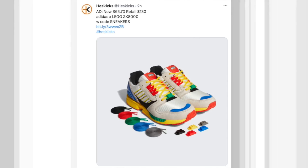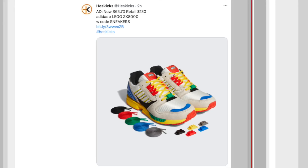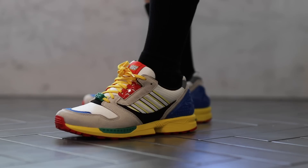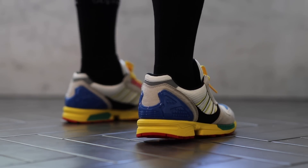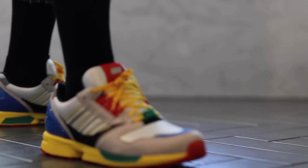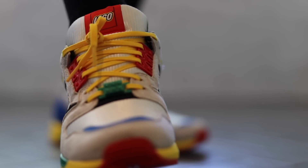I'm bringing these back again because they are still on sale in a decent amount of sizes — the Adidas Lego ZX8000. This was the very first collaboration with Adidas and Lego, and I really like this one. I still have this one. Retail is $130, however you can get them now for $64, which is a really, really nice deal on those.